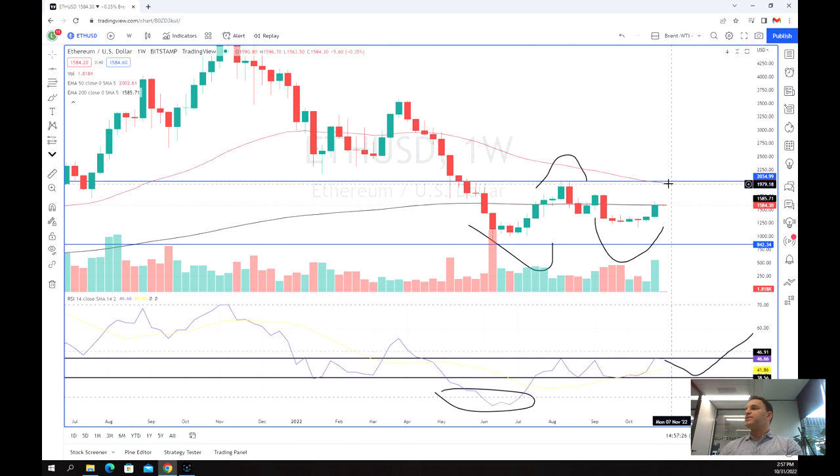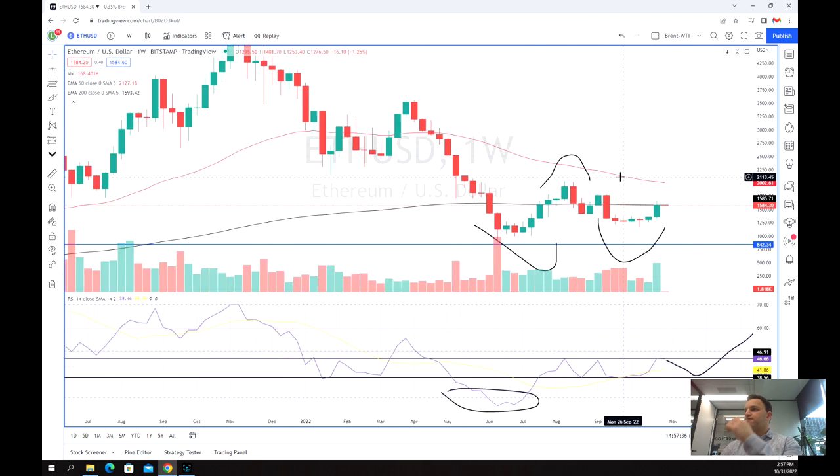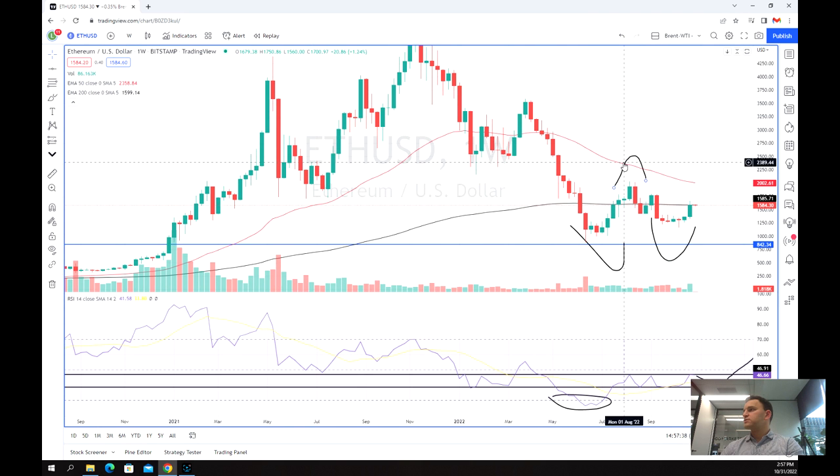The 200-week moving average is starting to plateau — it was in a very slight decline but it's now beginning to level off. Similarly, the 50-week moving average is also starting to potentially flatline, which is a very positive sign.